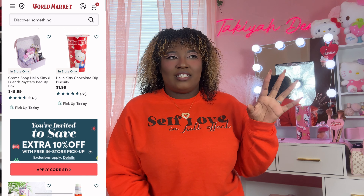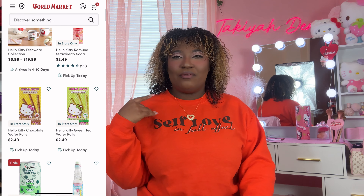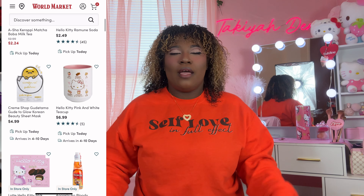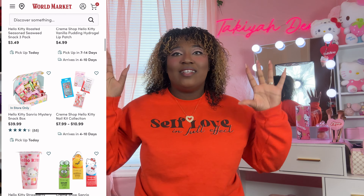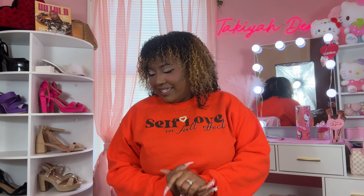If you guys don't know what World Market is, I think it's in certain areas — we have one but it's far, like three hours away. They have nothing but Hello Kitty: Hello Kitty pasta, Hello Kitty tomato sauce, all of that. There's literally nothing but Hello Kitty on that website. But yeah, let's get it started!